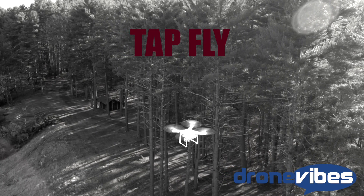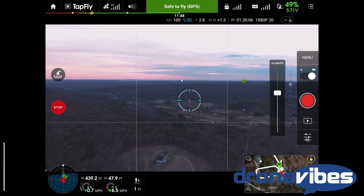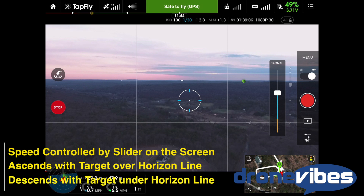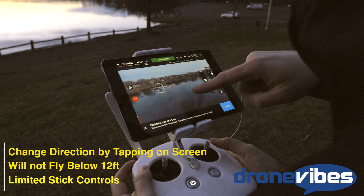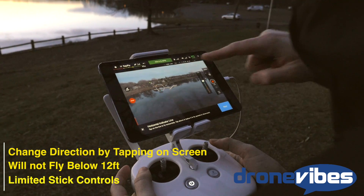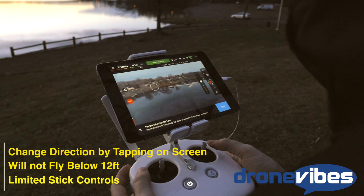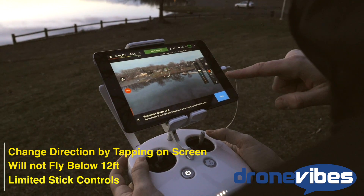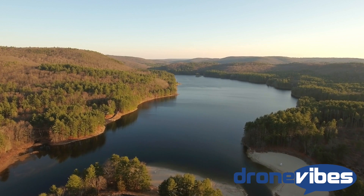In Tap Fly mode, the user simply taps on the screen to select the direction for the phantom to fly. A small crosshair turns into a green go button; pressing it sends the phantom in the desired direction. Speed can be set using a slider on the live preview screen. If the camera can see the horizon, a horizon line appears on screen — the phantom will ascend if the direction is above this line, or descend if it's below. Direction can be changed mid-flight by tapping on the screen. When descending it will level off at around 12 feet and will not fly below that altitude in Tap Fly mode. It will also not let you choose a direction that would send the phantom into obstacles or into the ground.